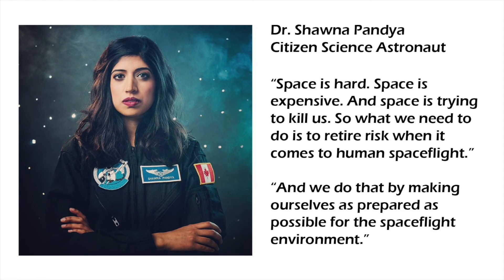I asked Shauna Pandayam, a participant in many analogue space missions, why they are so important for spaceflight. She said: space is hard, space is expensive, and space is trying to kill us. So what we need to do is to retire risk when it comes to human spaceflight, and we do that by making ourselves as prepared as possible for the spaceflight environment.